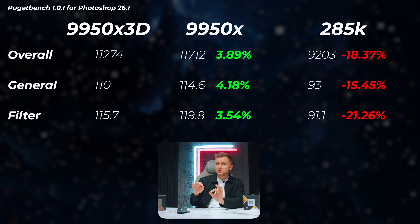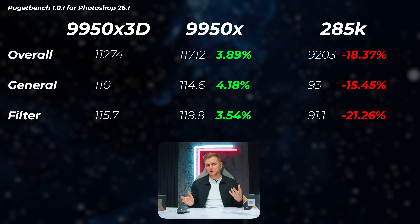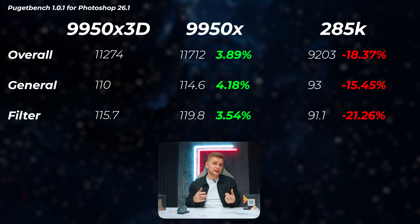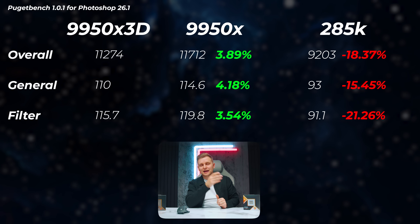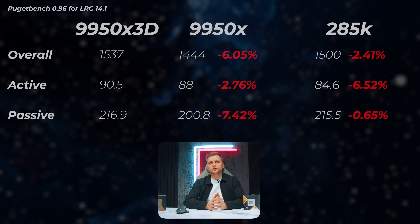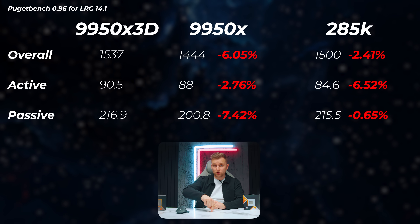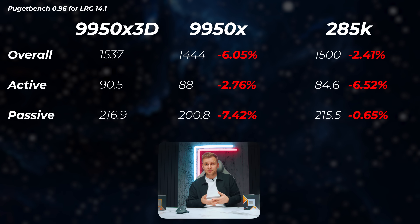Those are just synthetic benchmarks. In real creative workflows, starting with photo editing: the 9950X 3D is about 3.9% faster in overall scores — I'd consider this within margin of error, so they perform the same. The 285K is 18.4% slower than the 9950X, so AMD has a big win here and the 3D V-Cache in Photoshop is a pretty good idea. Moving on to Lightroom Classic, the 9950X is 6% slower, and the 3D variant seems to love Lightroom and performs a little bit better. The 285K is 2.4% slower. In photo editing overall, AMD has a clear win over Intel.